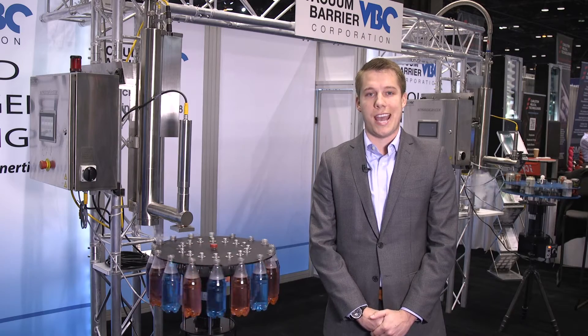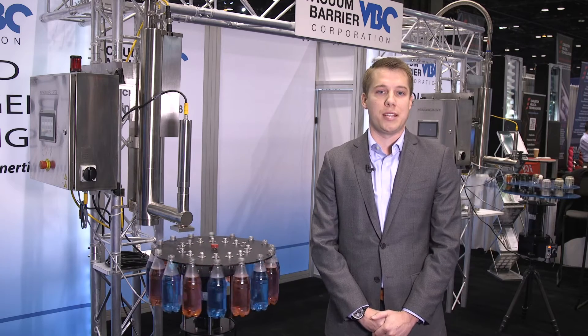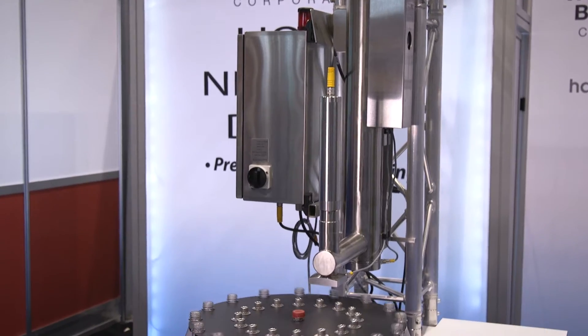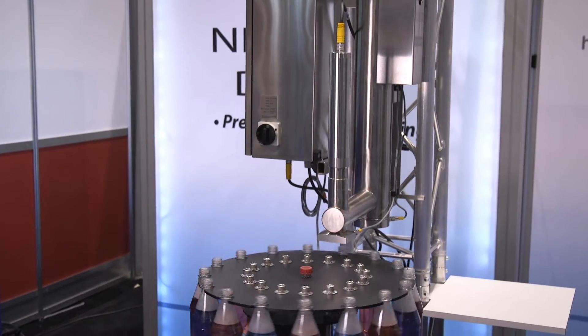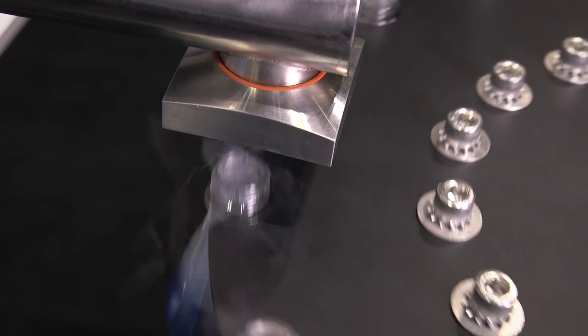Nitrogen is an inert gas that comprises about 78% of our atmosphere and it expands 700 times its volume when changing phase from a liquid to a gas. By putting this drop into the headspace prior to capping, we're able to trap this expansion and pressurize the container.